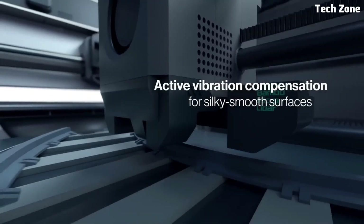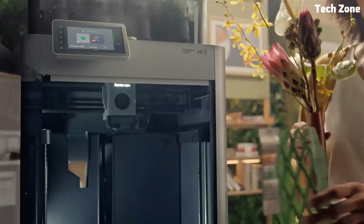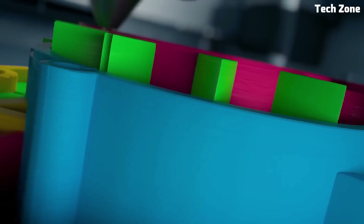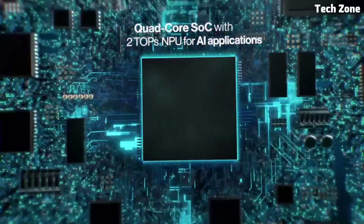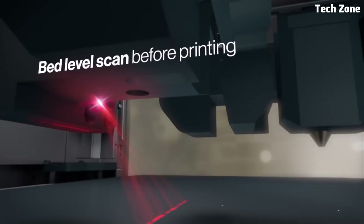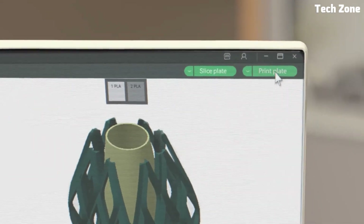The active vibration compensation further enhances precision, reducing ringing and layer shifts. The Bambu Lab X1 also boasts a fully enclosed chamber, maintaining temperature stability for improved material adhesion. With its automatic multi-material system (AMS), you can print in up to four colors or materials seamlessly without manual filament swaps. User-friendliness is a key focus, with a touchscreen interface, remote monitoring via the Bambu Handy app, and smart sensors to keep your prints running smoothly. If you're looking for a next-generation 3D printer that offers speed, accuracy, and innovation, the Bambu Lab X1 is a true game-changer.